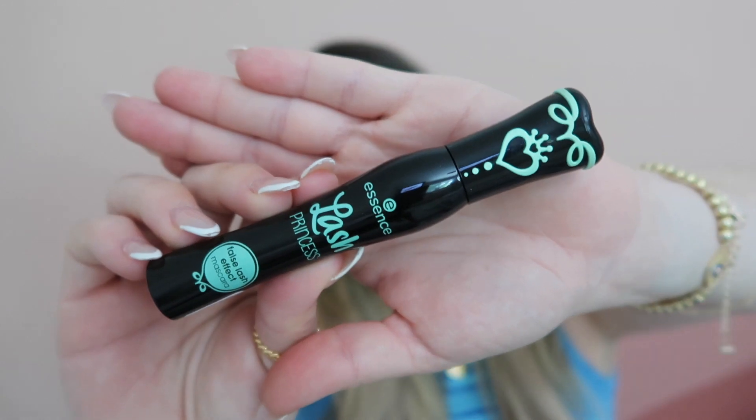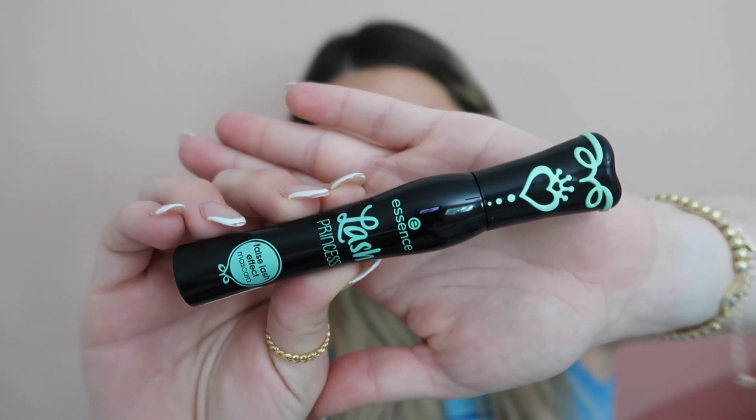I asked for mascara recommendations on my Instagram story and so many of you reminded me of this one — the Essence Lash Princess mascara, non-waterproof version. It is incredible and it's what I'm wearing today. It's not clumpy, it really lengthens and separates your lashes, and makes them look voluminous. And this is only $4.99 on Amazon Prime.